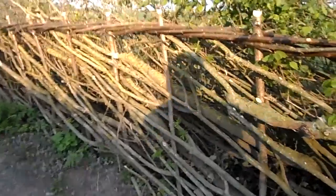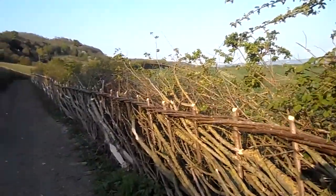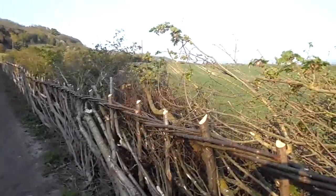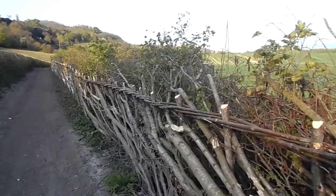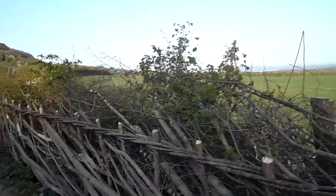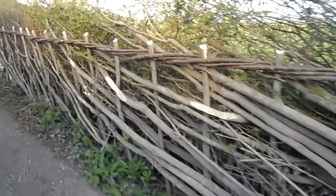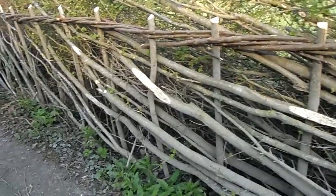This is the hedge at Rootham Heath. This is May and it was laid at the end of last year, just starting to come back as you can see by the green on the top. We laid it this way because we didn't want any brush on the track side, so we thought we'd lay it in the middle style.